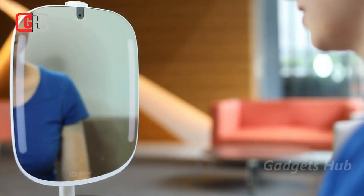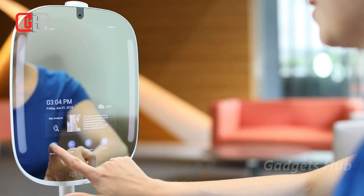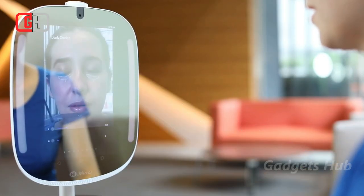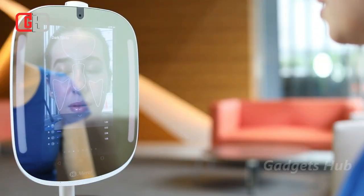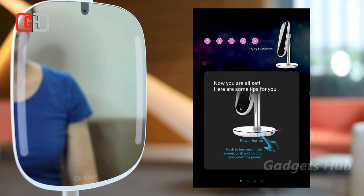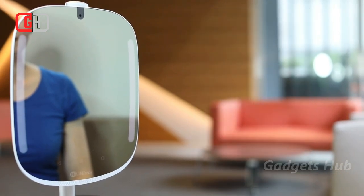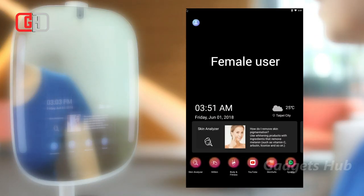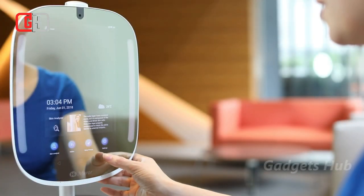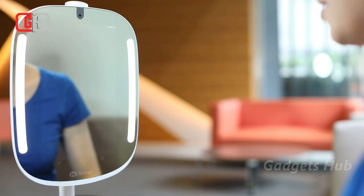Effortlessly take care of your skin with the HiMirror Mini smart vanity mirror. This beauty accessory offers smart skincare in three easy steps. To begin with, the HiMirror Mini analyzes the condition of your skin through a simple photo. Photos and measurement data are stored in the mirror, enabling it to track your progress and making it easy for you to target the necessary areas.